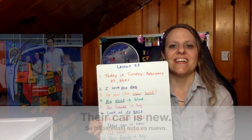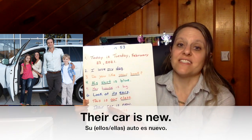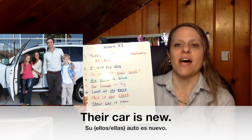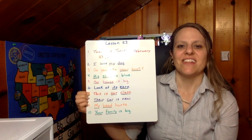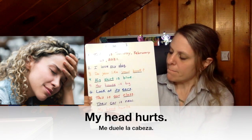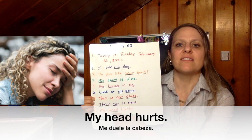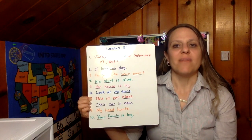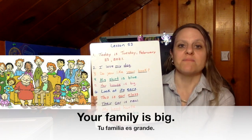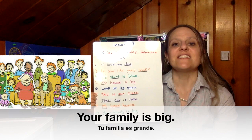Number eight: Their car is new. Their is the possessive adjective, car is the noun — the car belongs to them, it is their car. Number nine: My head hurts. My is the possessive adjective, head is the noun — the head belongs to me, it is my head. And number ten: Your family is big. Your is the possessive adjective, family is the noun — the family belongs to you, it is your family.